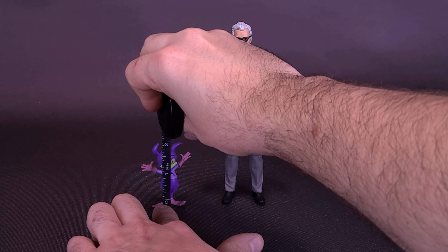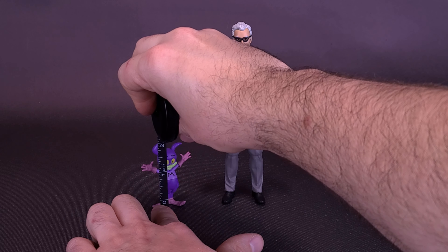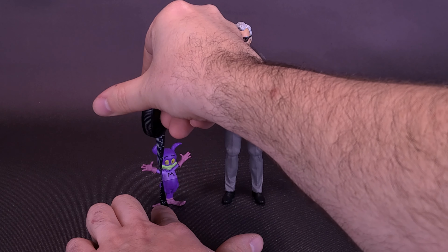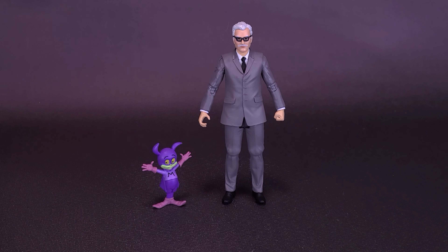Batmite, on the other hand, is quite small. If you take the tape measure to the top of his cowl, you're looking at the figure only being about two inches in height, or about five and a half centimeters tall. So much for being the dynamic duo.